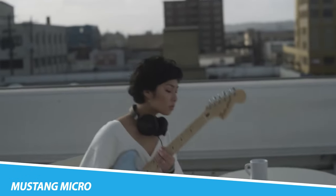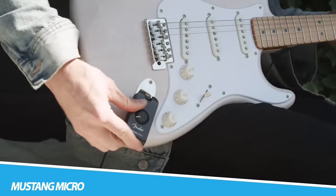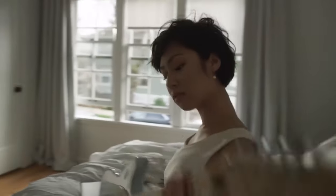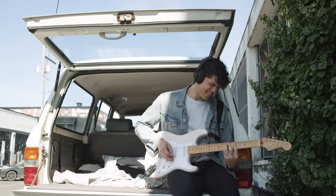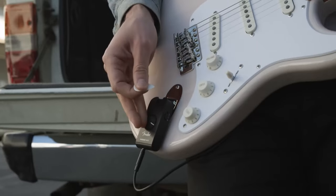Fender Mustang Micro. The Mustang Micro is a complete personal guitar amplifier featuring a wide selection of tones from the wildly popular Mustang Series amps. Plug Mustang Micro directly into your guitar, connect a pair of headphones, and choose your amp and effects. It's ideal for any player from beginner to pro, making it quick and easy to get great tones when jamming silently at home or on the go. You can also play along to your favorite tracks or instructional videos using the built-in Bluetooth audio connection.